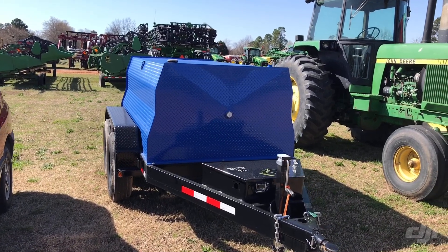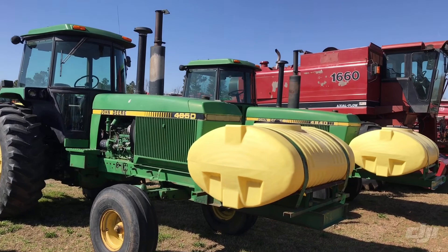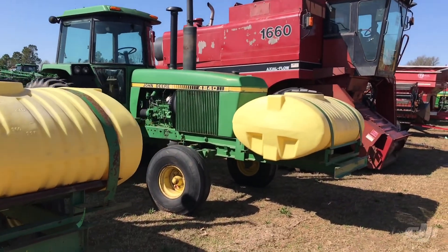Little fuel wagon, brand new fuel wagon right there — probably around a thousand gallon fuel trailer. Next thing, we've got two: a 4652 two wheel drive and a 4842 two wheel drive.